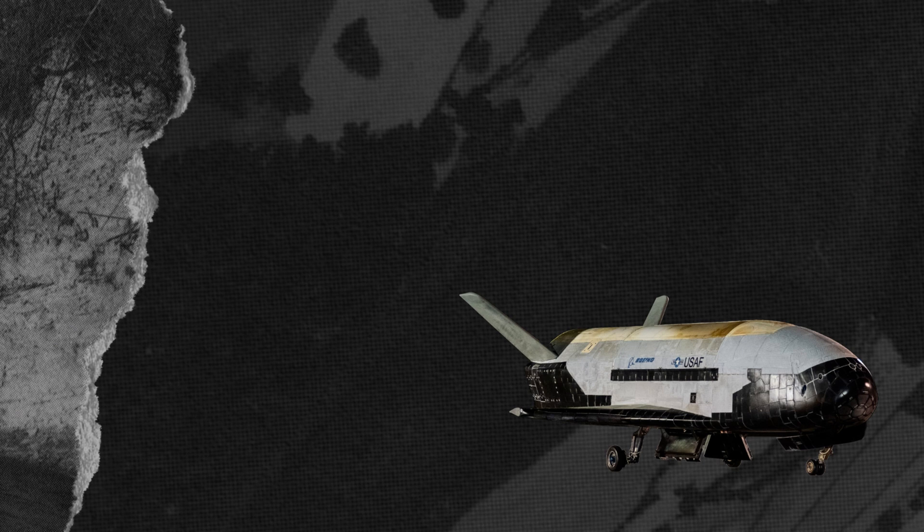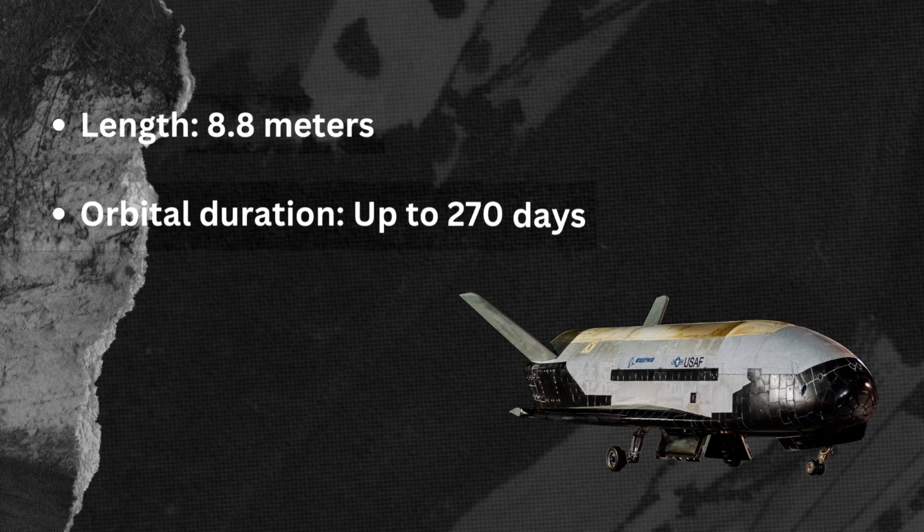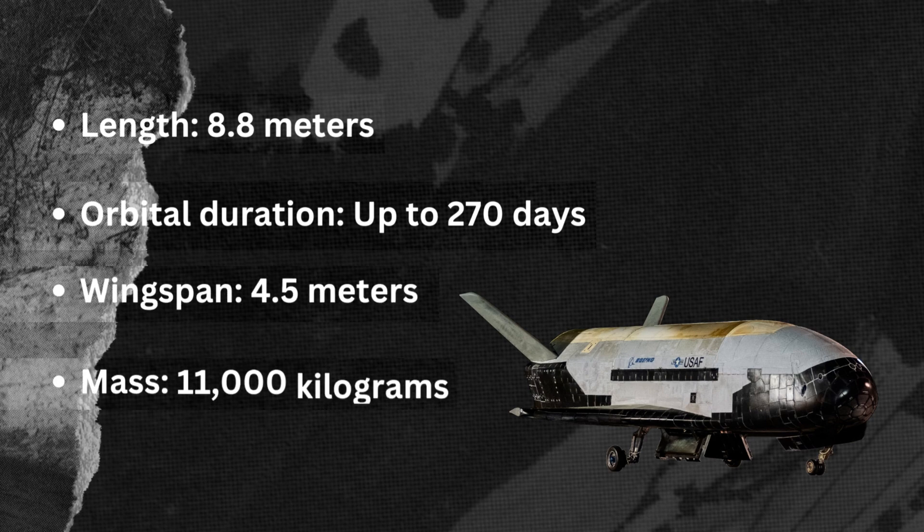It has a length of 8.8 meters, an orbital duration of up to 270 days, a wingspan of 4.5 meters, and a mass of 11,000 kilograms.